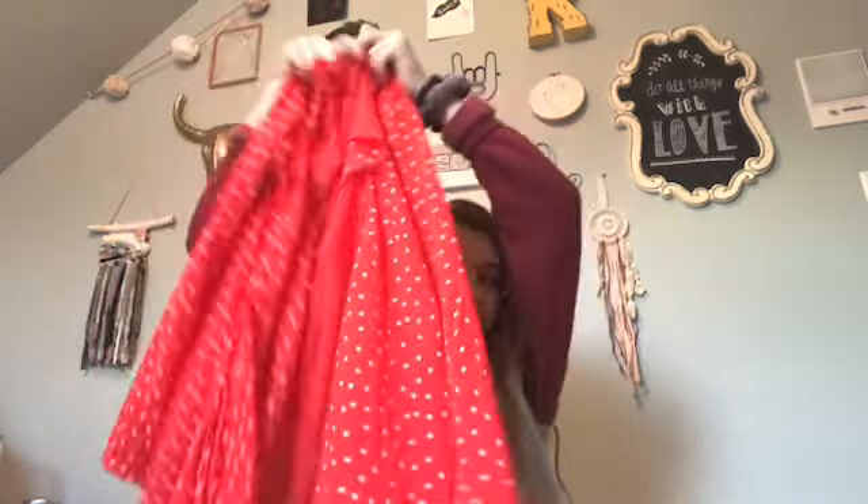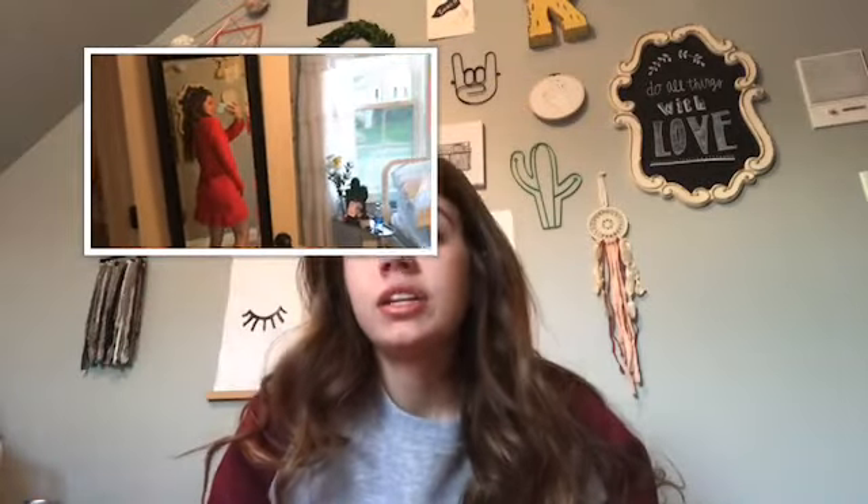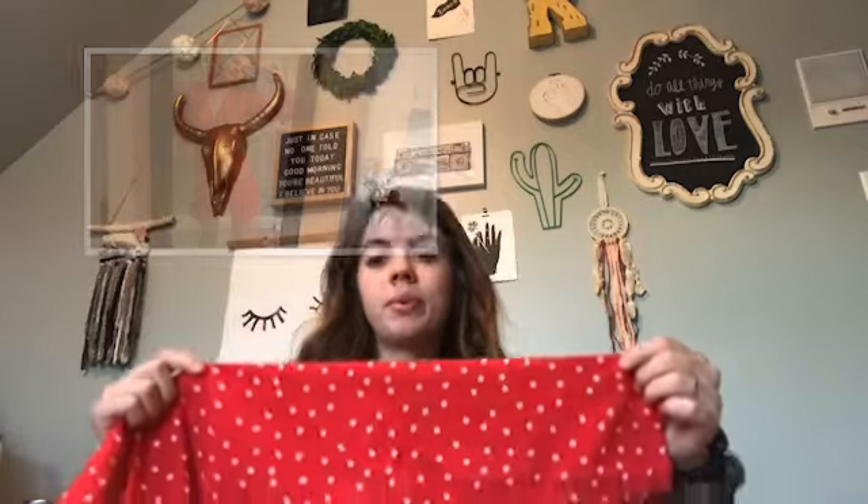My friend is getting married on Saturday so I got this dress for her wedding — I think I'm gonna wear it, I'm not sure, but it's really cute so I'll wear it at the beach anyway. It's like a wrap dress and it has little ruffles. I didn't know in the picture when I first bought it that it had stars on it, but when it came in I was like, oh my gosh, that's so cute.